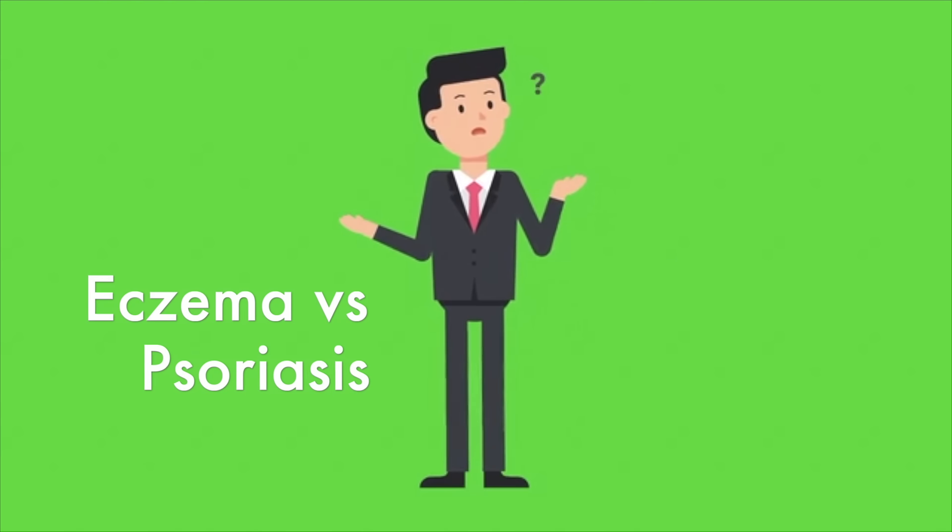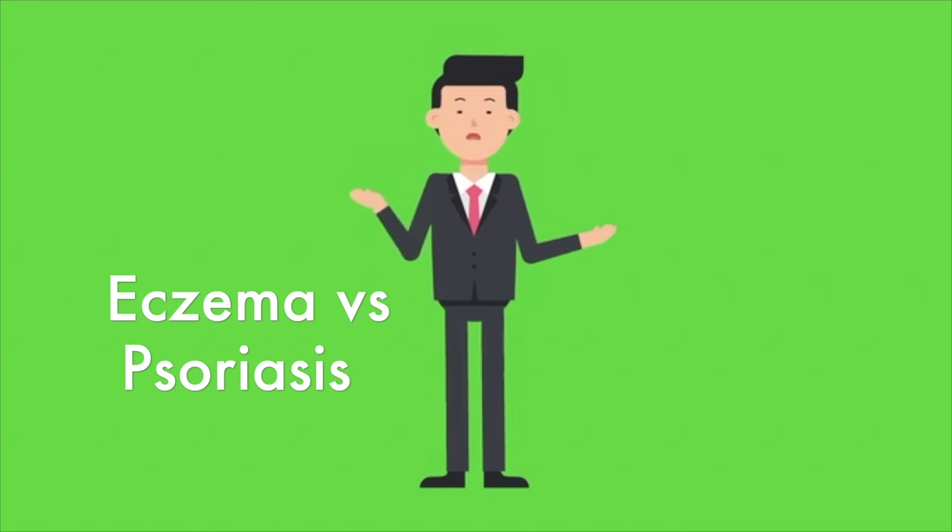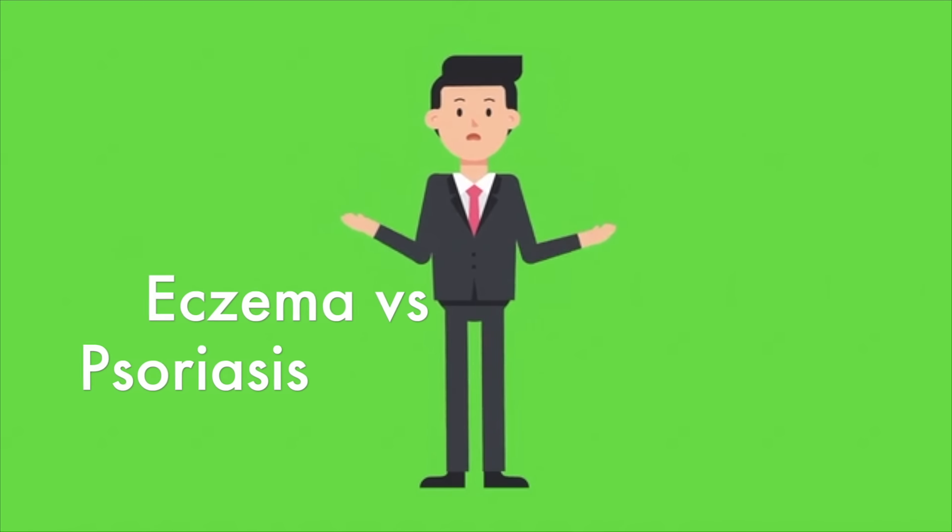How do you tell the difference between eczema versus psoriasis? We're going to get into that in this video. Distinguishing eczema from psoriasis can be very challenging. I don't advocate for trying to self-diagnose skin conditions. If you have a skin problem, make sure you see a board-certified dermatologist rather than trying to self-diagnose or self-treat.